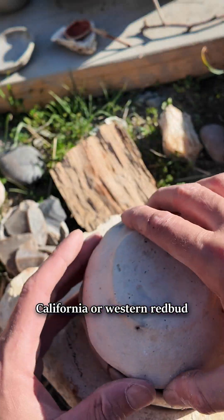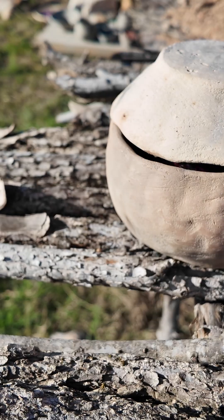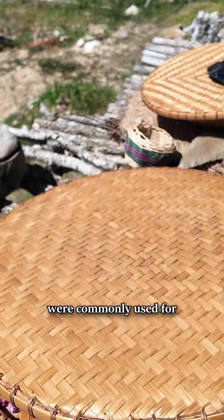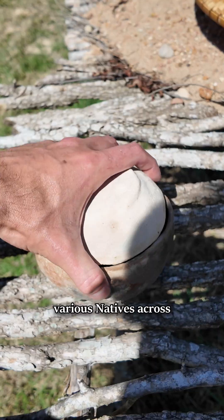Some sources consider the California or Western redbud to be a separate species, Cercis orbiculata, but they're basically identical and used in the same ways. Strands of the bark and wood were commonly used for basketry by various natives across California.